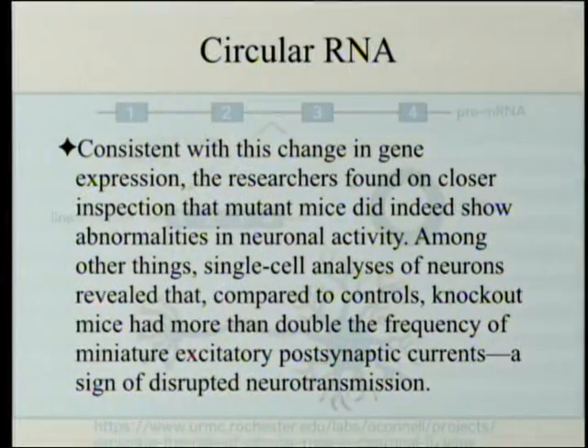Consistent with this change in gene expression, the researchers found on closer inspection that mutant mice did indeed show abnormalities in neuronal activity. Among other things, single cell analyses of neurons revealed that, compared to controls, knockout mice had more than double the frequency of miniature excitatory postsynaptic currents — a sign of disrupted neurotransmission, meaning the nerves aren't transmitting properly.